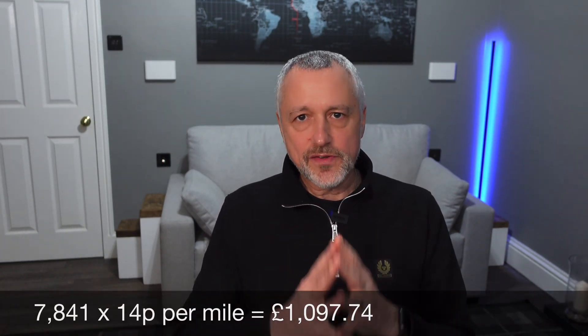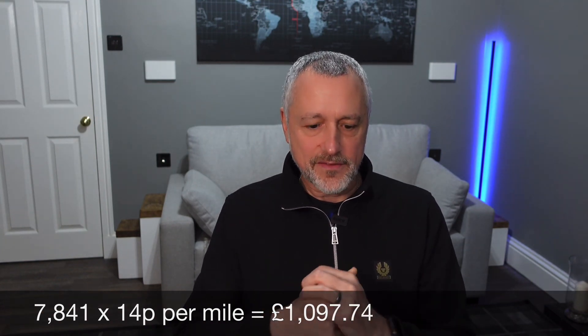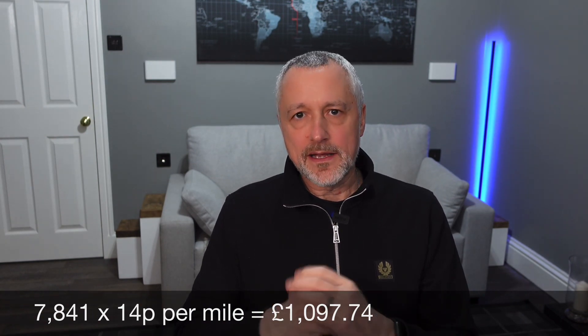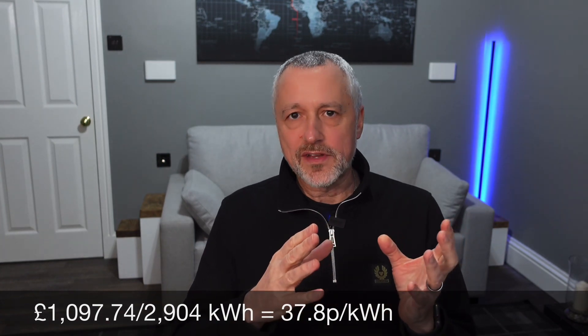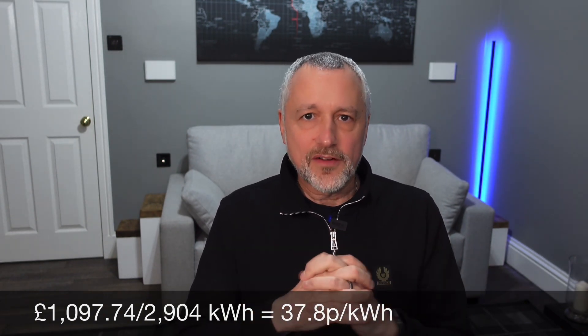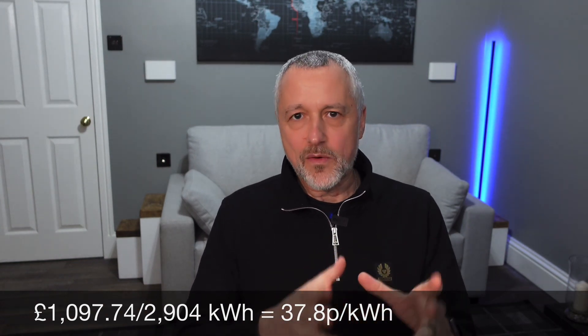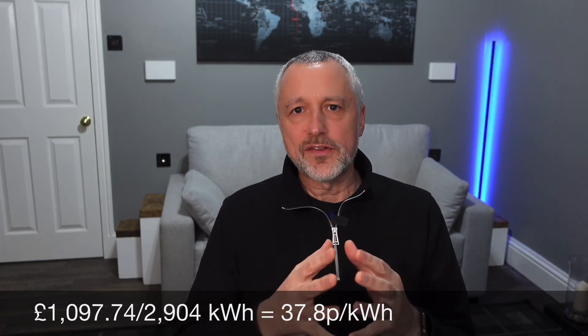Now let's look at the break-even point. We take the mileage for the year and multiply by 14 pence to give us a figure of just over £1,000 — £1,097.74. Then we divide that by the kilowatt hours used, 2,904, and we get a figure of 37.8 pence per kilowatt hour. So that tells me how much I'd have to be paying for electricity for it to hit that 14 pence per mile in my car — which isn't the most efficient, but is a fantastic car that can do 0-60 in four and a half seconds. I'd still have to pay quite a lot for my electricity charging at home to match what you're still paying for petrol, even though prices have dropped. So I hope that was useful looking at how much I spent last year on energy, how that converts into a pence per mile, and how that compares to petrol and diesel, including the break-even point.